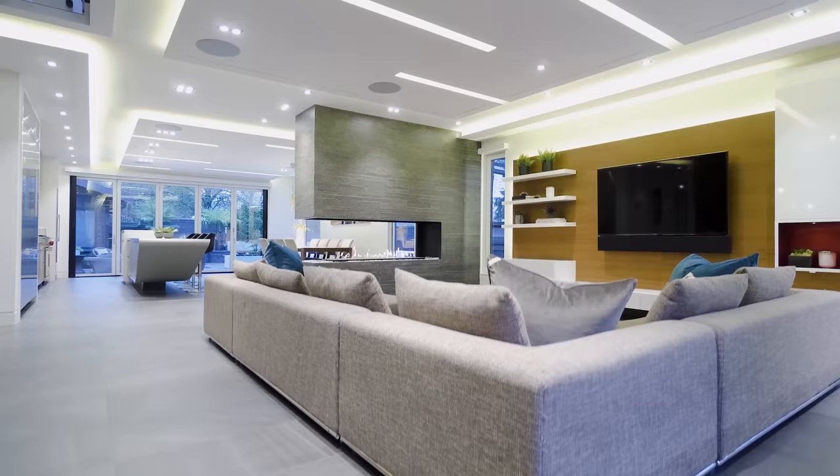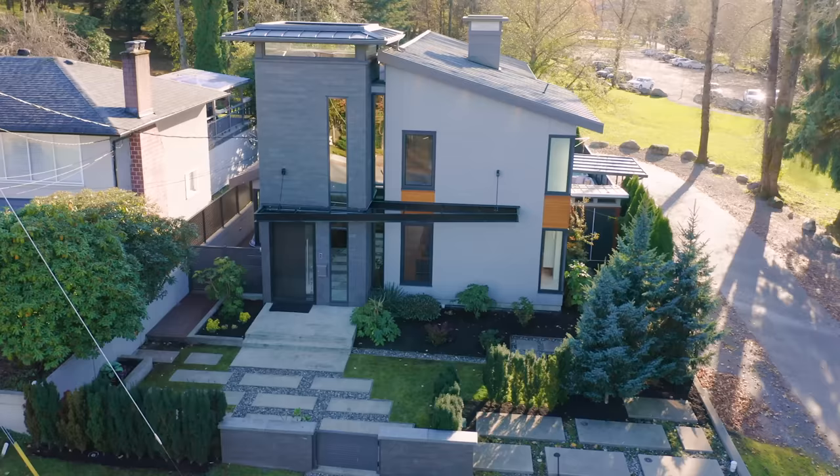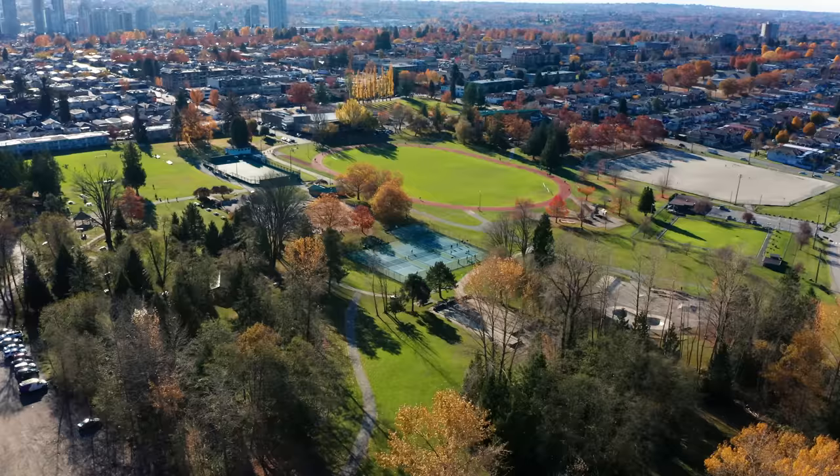The interior design of this house is one where we want something that's very unique, upscale, contemporary, but not super minimal. The location of the house is amazing, very convenient to the rest of Lower Mainland, but also Confederation Park is at your back door.